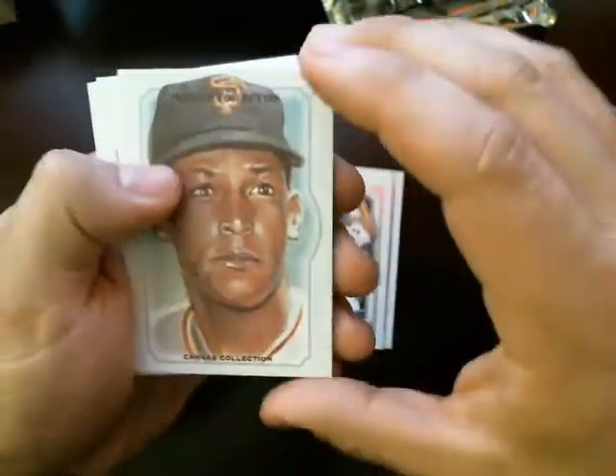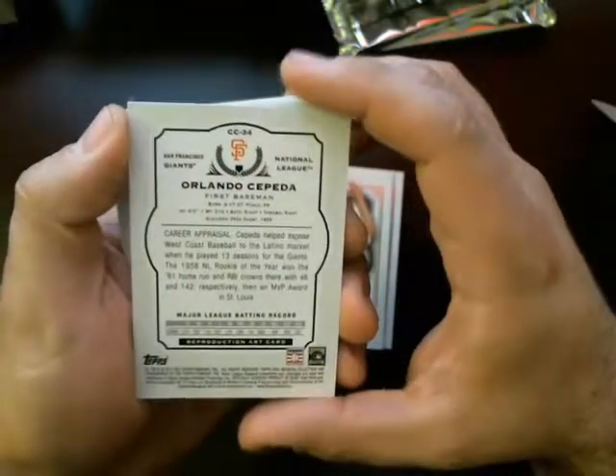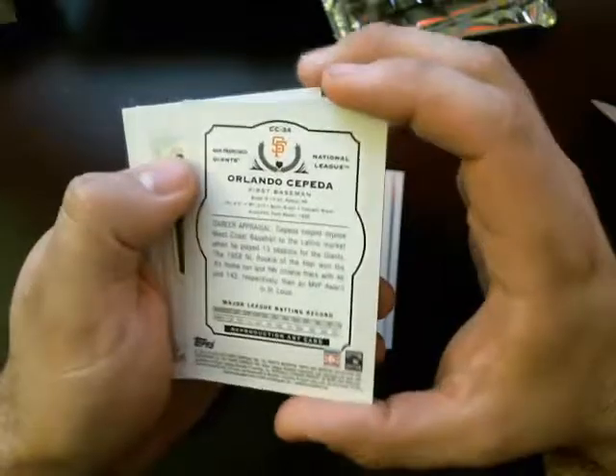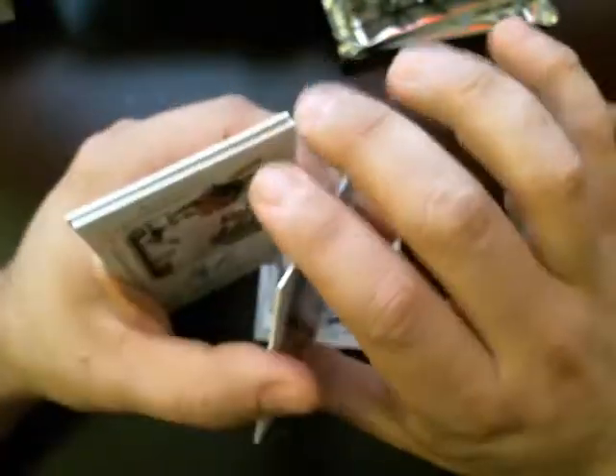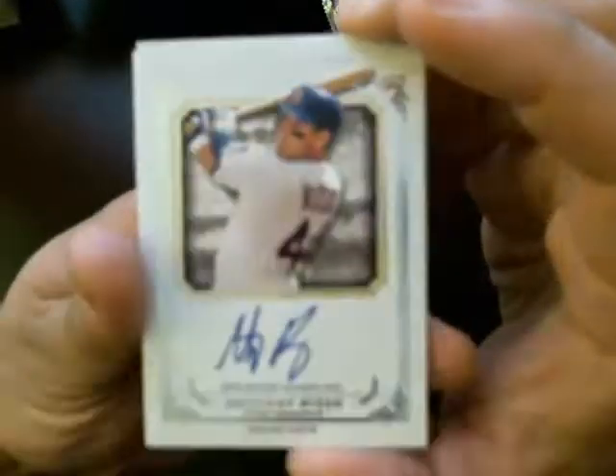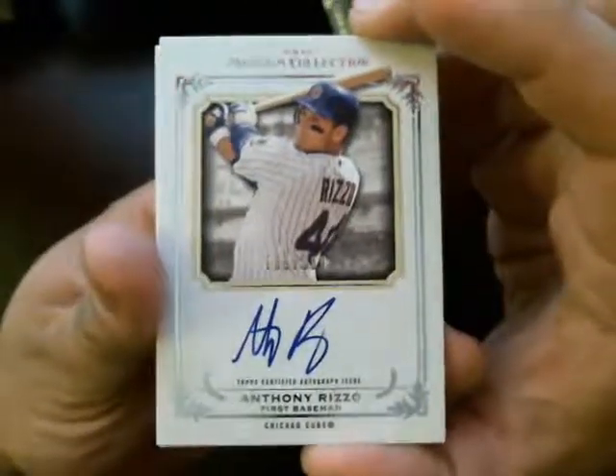We've got a canvas collection — Orlando Cepeda for the Giants. We've got the hit here — Anthony Rizzo autographed. Nice. For the Cubs.